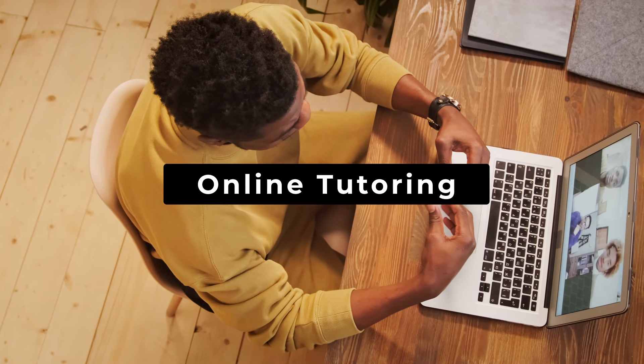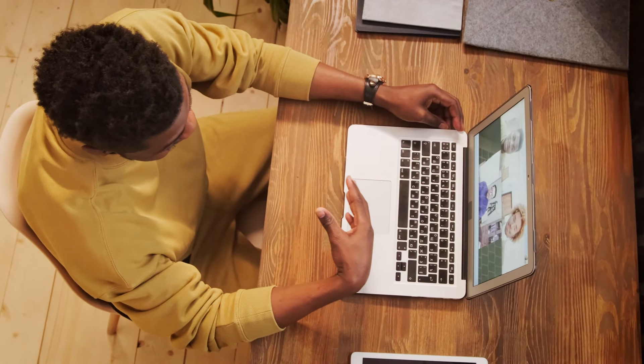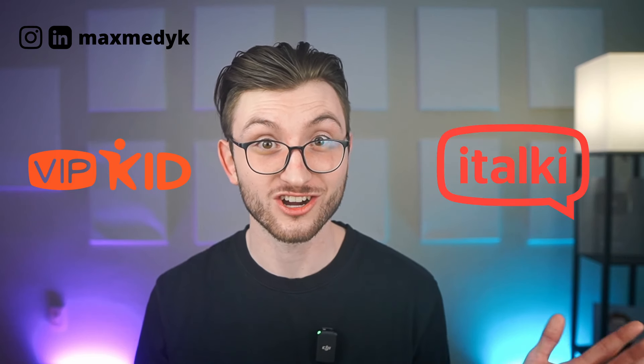Number two: online tutoring. Offer online tutoring services in subjects you excel in or in your native language. For English, there are great websites that allow you to make quite a lot of money, like VIPKid or italki.